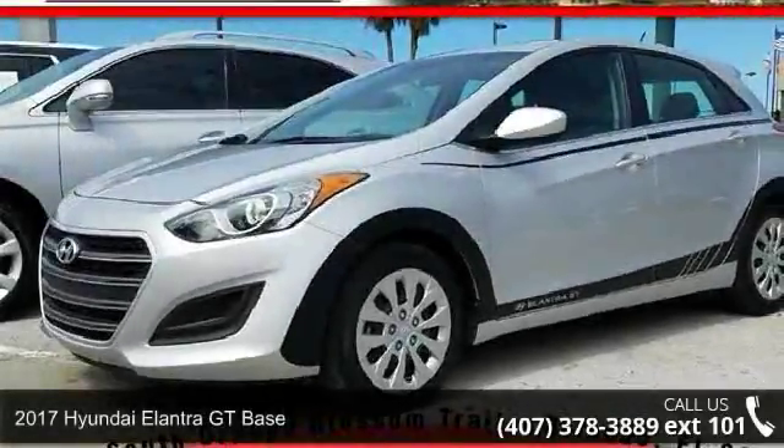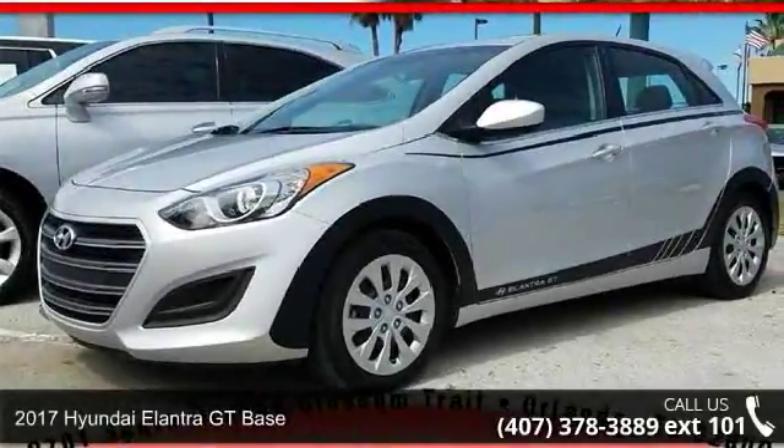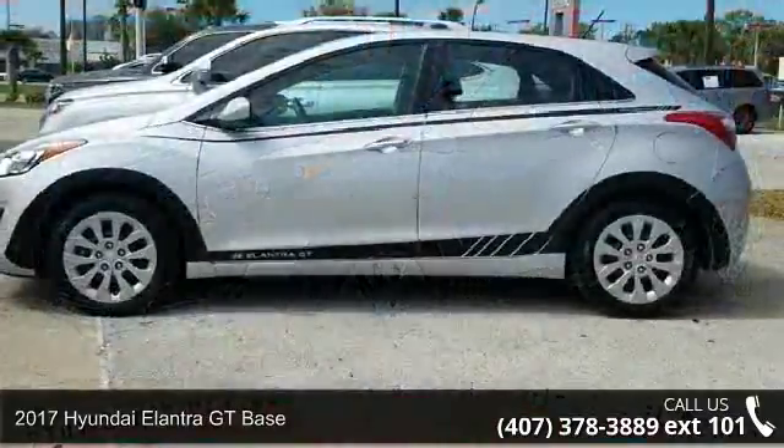Imagine yourself in this 2017 Hyundai Elantra GT base. This may be the set of wheels you've been looking for.